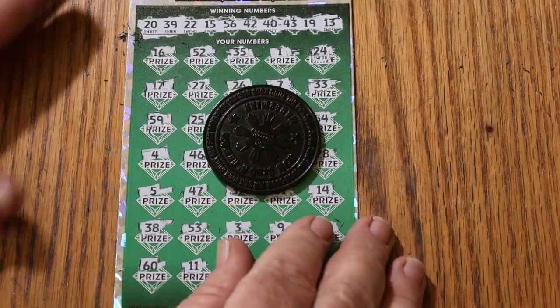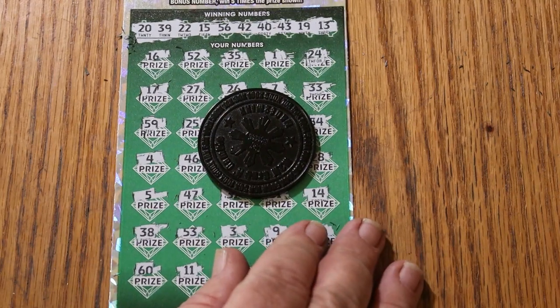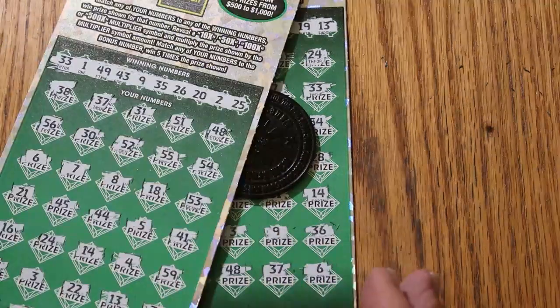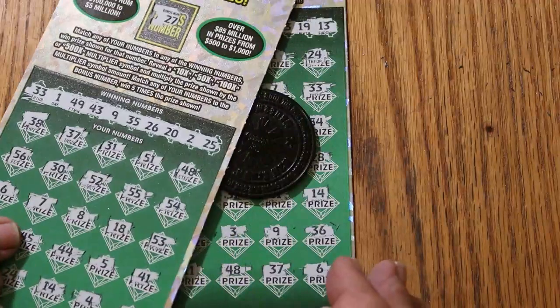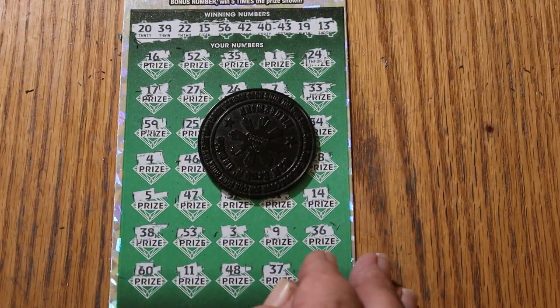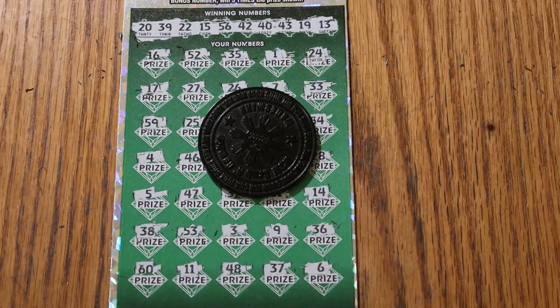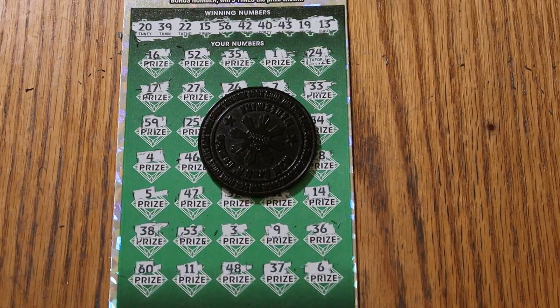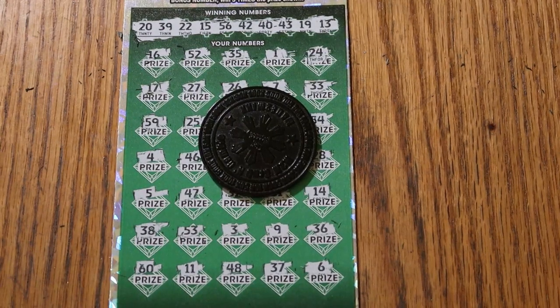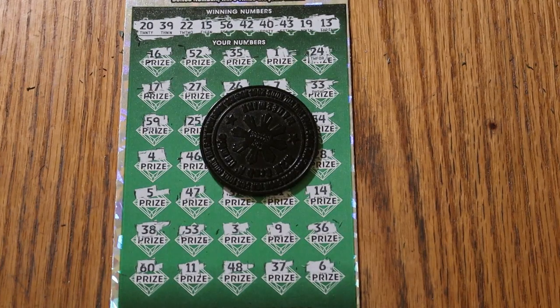But hey, it wasn't a complete strikeout — $130 out, $50 back. And so it goes. Hope you're enjoying the attempts. Perhaps we'll be back on the winning streak eventually. I don't know when, hopefully soon. That's it for today. Hope to see you again soon — don't forget to like, comment, subscribe, and all that good stuff. We'll see you later. Have a great day and a great night. AZ Scratchers signing off. Bye.